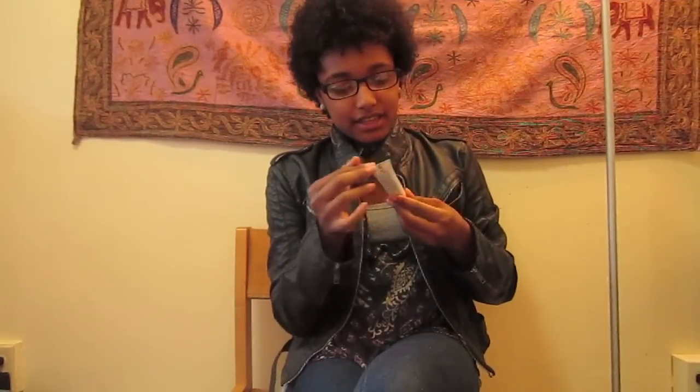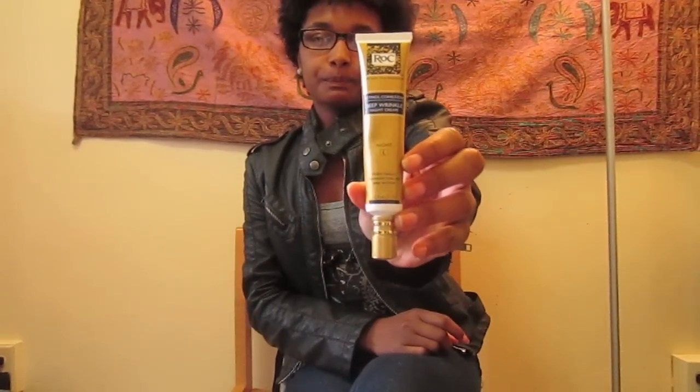So those are the two nail polishes I got, and I'm probably going to start buying more nail polishes. If you have any good springy, summer colors that you think I would like, just leave them down below. The next thing I have is The RoC Retinol Correction Deep Wrinkle Night Cream. The RoC is the brand. It's a retinol correction deep wrinkle night cream.